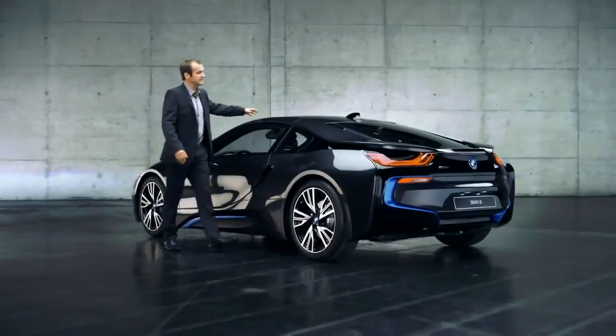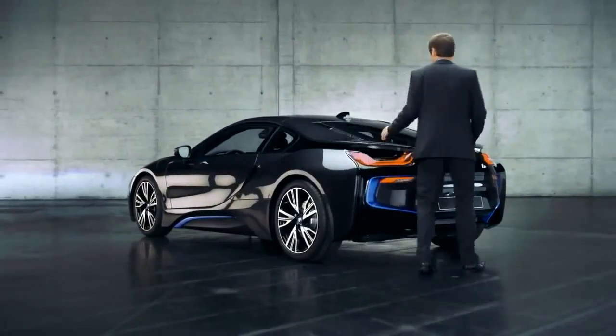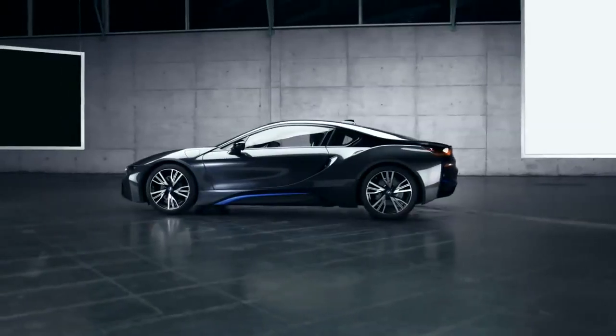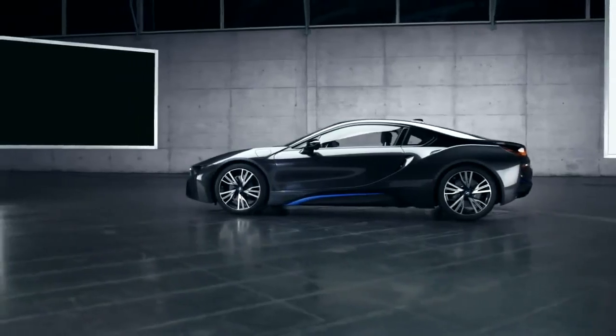Moving on to the bonnet, we have another eye-catcher. This V-shaped black belt starts here, runs along here, wraps itself across the entire car body to end over here at the rear — which looks pretty cool and dynamic.